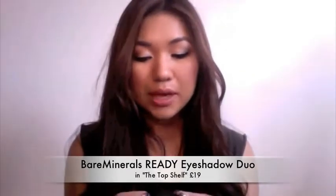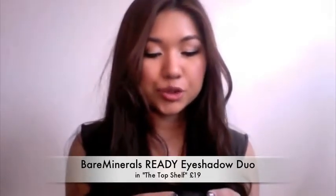The first thing I've been loving is the Bare Minerals Ready Eyeshadow Duo called 'The Top Shelf.' The packaging is quite similar to the NARS packaging in terms of the velvety feel. It comes with a really nice sized mirror and a sponge tip applicator. The first shade is called Cognac — it's quite similar to the Urban Decay Half Baked and also to the MAC Woodwinked Eyeshadow.